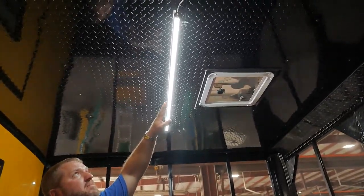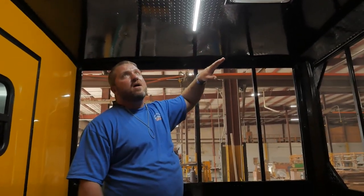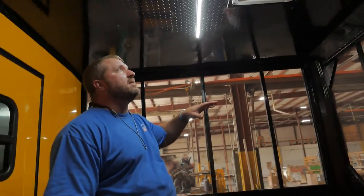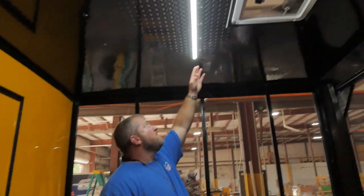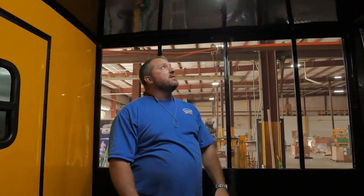If you look at these LED lights, this is something else new that we're doing — we're the only ones that offer this. You can actually add additional lights. A lot of times we build trailers and a customer will call and say they want more lights. Well, it's an easy fix. There's another plug-in right here, so you can add as many lights as you want. You can actually do an L-shaped layout, whatever your heart desires.